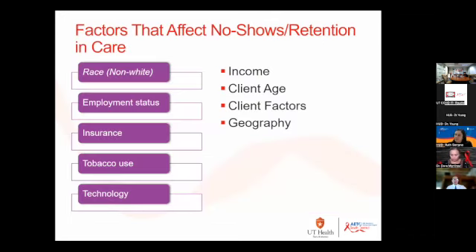Here are some of the factors that affect no-shows. Race is a factor. Employment status — people who are unemployed actually have higher rates of poor engagement. Insurance — people who are insured versus those who are not insured show different no-show rates.